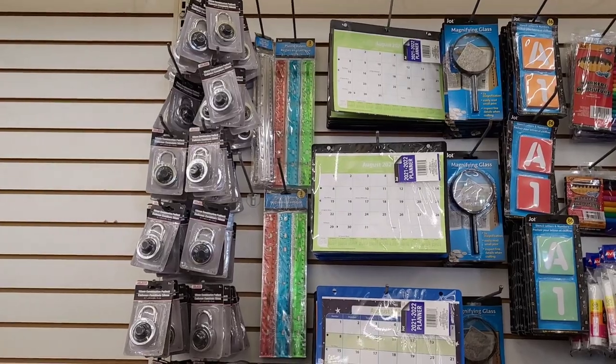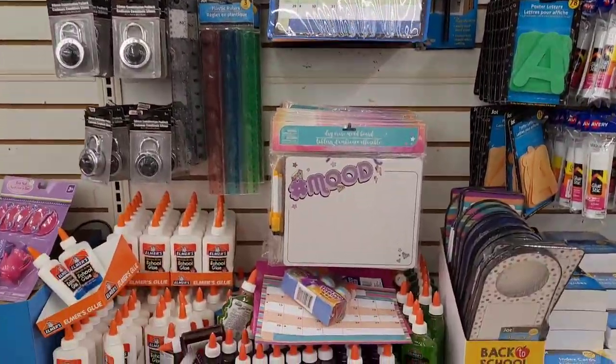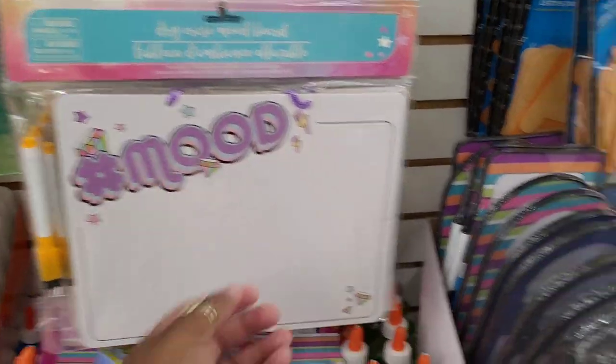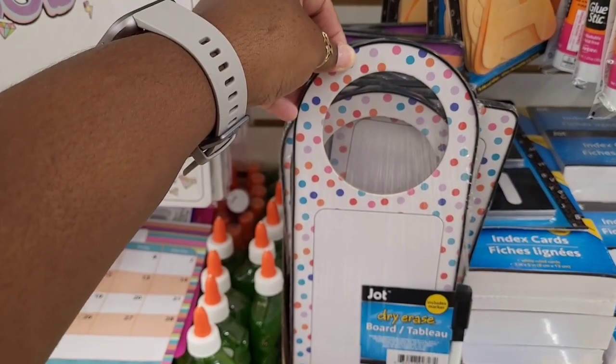You got your little locks over there, you have some more planters, you have these little dry erase mood boards right there. I also have the dry erase boards right here that go on the little doorknob.